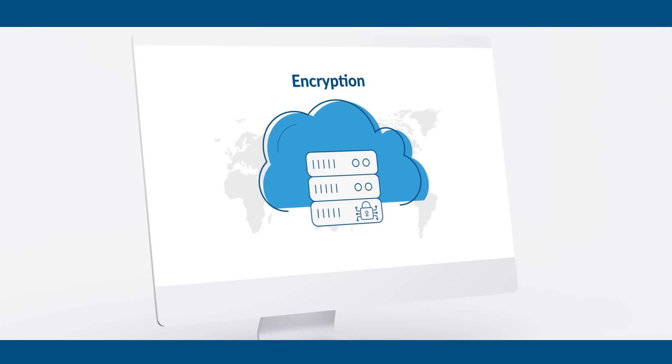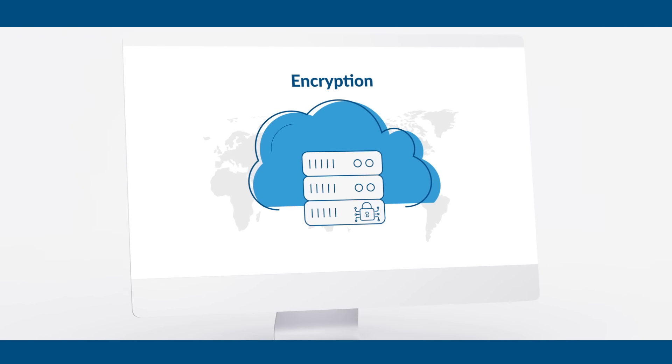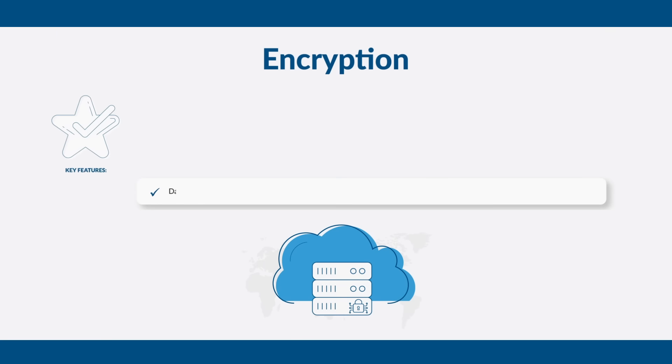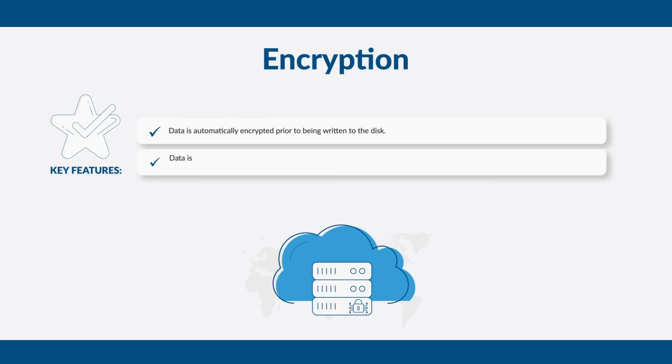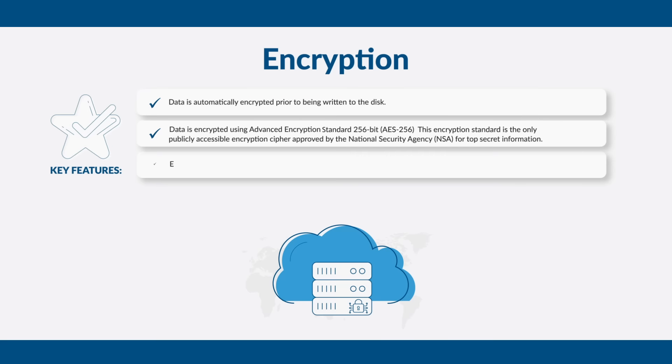With our top-level encryption, you can be sure your data in transit, in storage and on our VPN is kept secure. Data is automatically encrypted prior to being written to the disk using the Advanced Encryption Standard 256-Bit, known as AES-256. This encryption standard is the only publicly accessible encryption cipher approved by the National Security Agency for top-secret information. Each encryption key used to encrypt data is itself encrypted with a set of master keys.